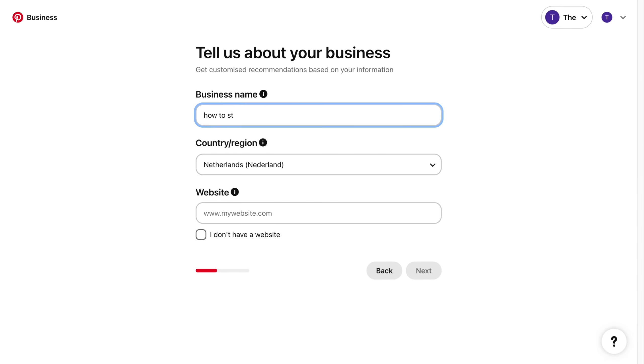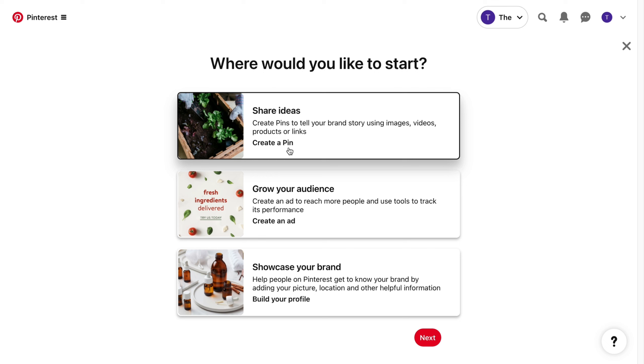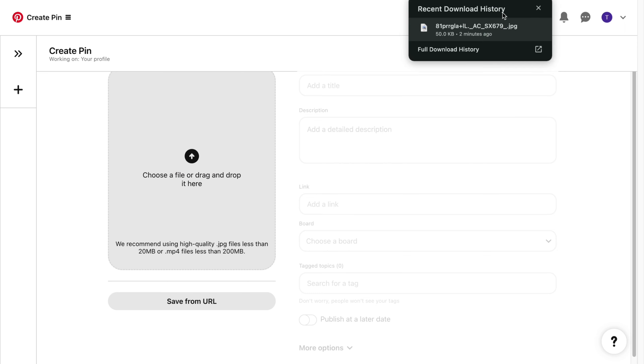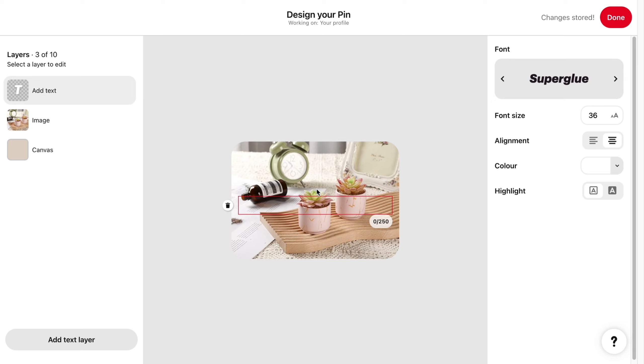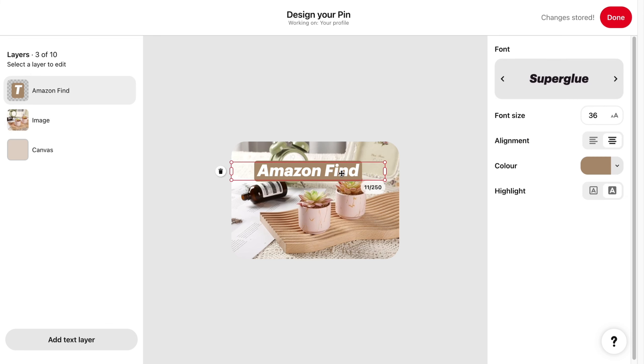You will be prompted to create a pin. Upload the image you just downloaded from Amazon. Click 'edit' and then 'add text.' Type something like 'Amazon find.' Give it a highlight — a background so that it is readable. For the color, choose a more aesthetic color; I recommend choosing one from your image. Make it a bit smaller and place it at the bottom where it's not in the way.